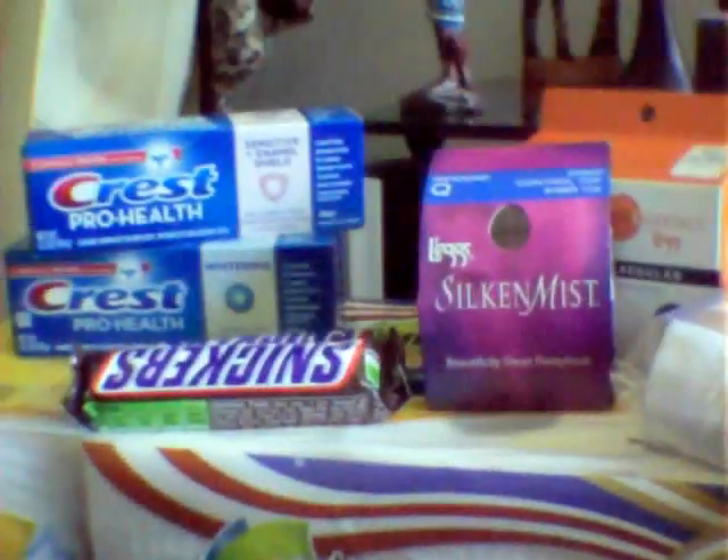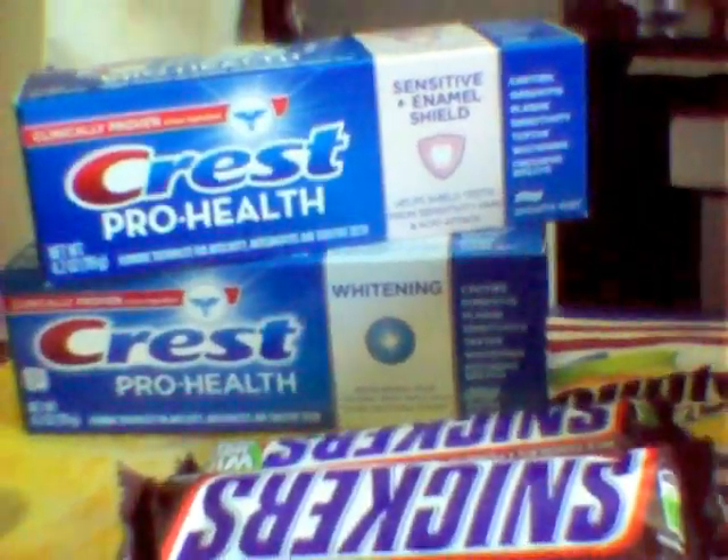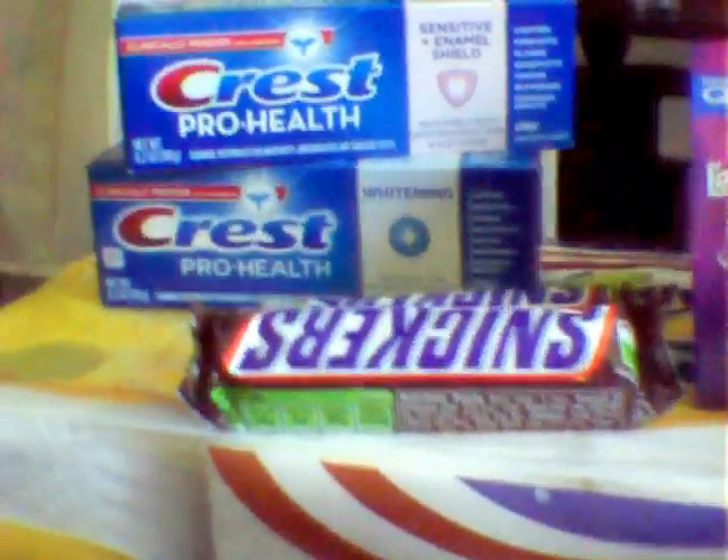As you guys have seen in my other video, I did the Crest deal, but this time I did the Crest toothpaste. These are $2.99 and you get back a $2 ECB.